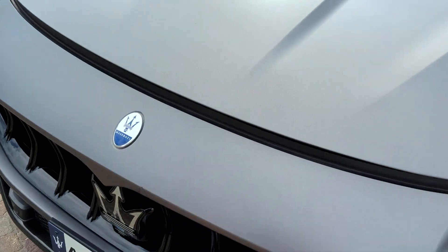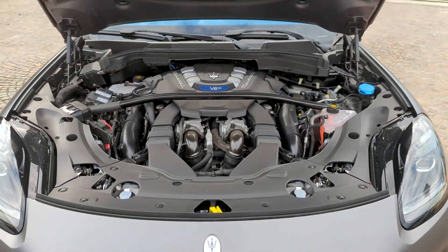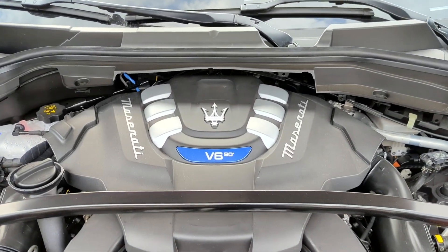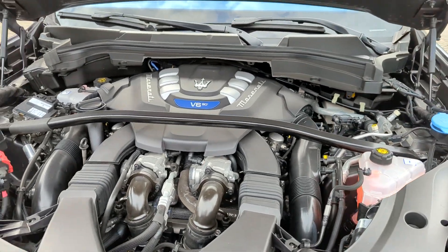Taking a look under the hood, this is the 3.0-liter Nettuno V6 from the MC20, modified for use in the Grecale. It's an excellent engine — responsive and it sounds really good.